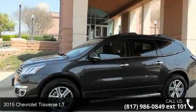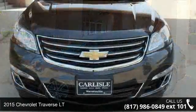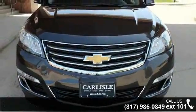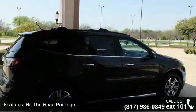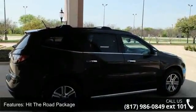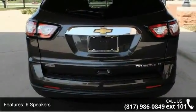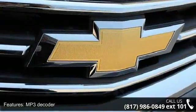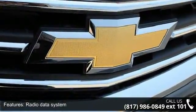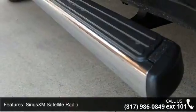Presenting the 2015 Chevrolet Traverse LT — this may be the set of wheels you've been looking for. Some of the top features included with this vehicle are Hit The Road Package, 6 Speakers, MP3 Decoder, Radio Data System, Sirius XM Satellite Radio, Standard Speaker System, Air Conditioning, Rear Air Conditioning, Rear Window Defroster, and Single Zone Manual Front Climate Control.